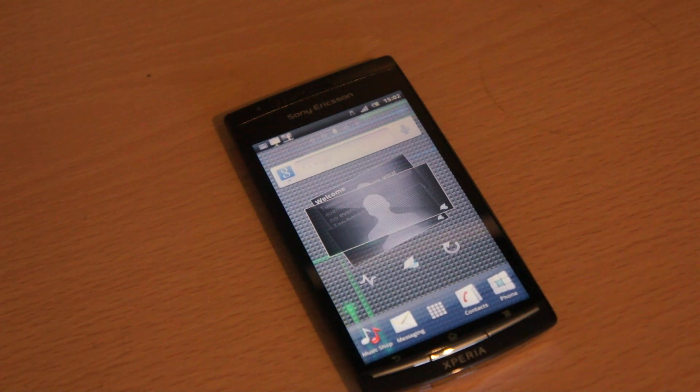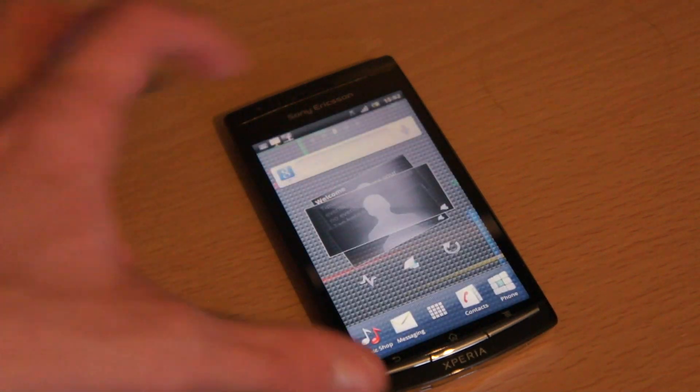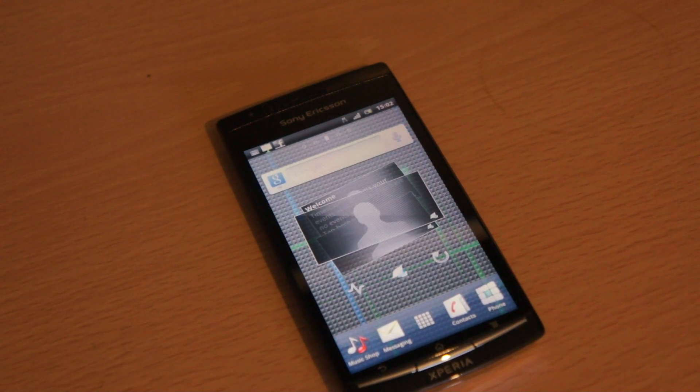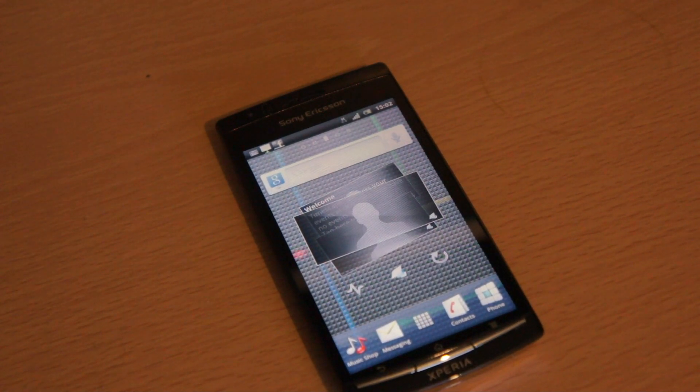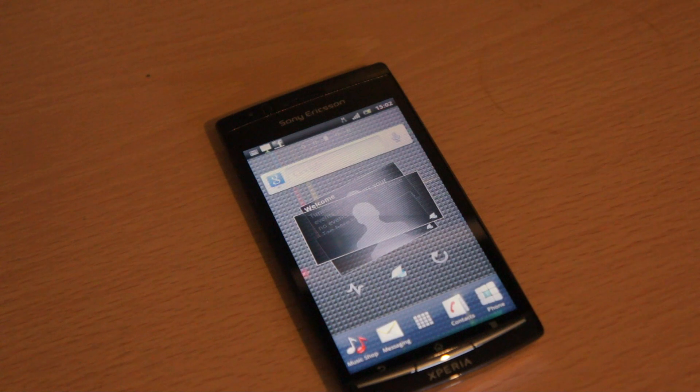This is a nice upgrade and I still highly suggest the Xperia Arc S and the Xperia Arc as a possible upgrade if you're looking at getting a new phone and you're not on the iPhone bandwagon and not really interested in the Samsung Galaxy S2, since that is really one of its main competitors. The Galaxy S2 is a really nice device.